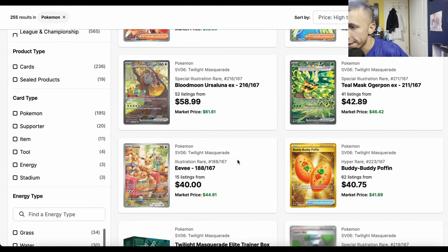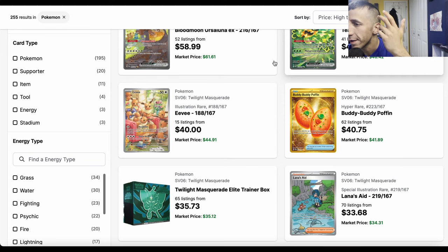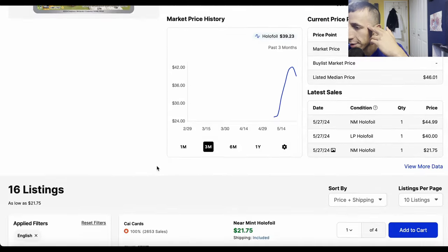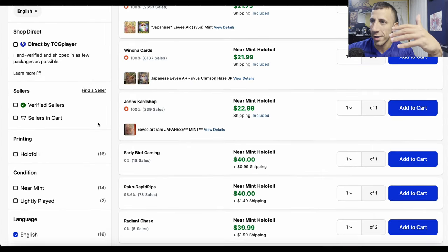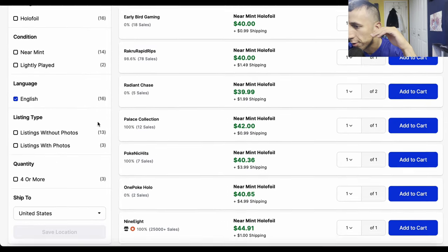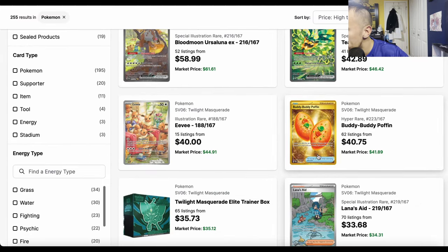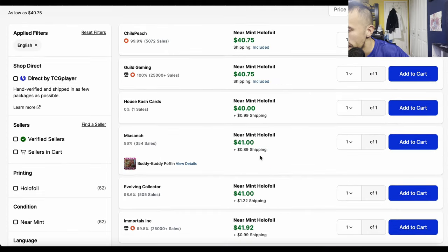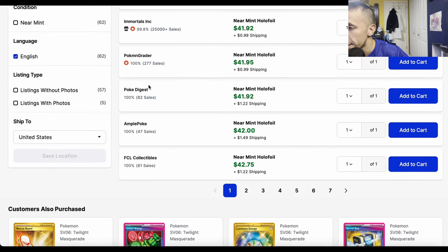The illustration rare Eevee is sitting in the $40s with only about 15 listings. Remember what happened with Gastly from Temporal Forces — it went up and then came back down. The hyper rare Buddy Buddy Poffin is also in the $40s and has been holding steady there.